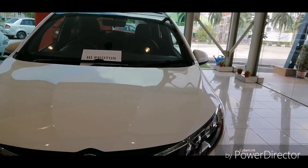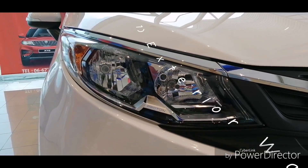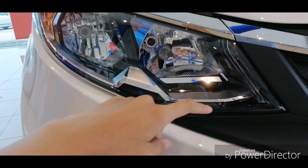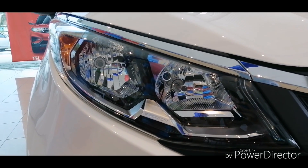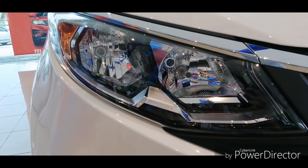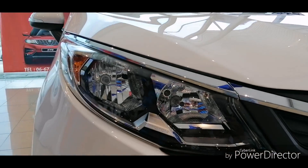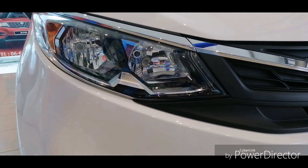Let's start with the exterior walkthrough. In the pre-facelift Iriz, you got halogen projectors, but in the newer model they have been discontinued — likely due to cost saving. When producing a halogen projector, you need a special machine. The halogen reflectors are actually shared with the 2019 Proton Persona, so Proton can save costs producing lights for both cars.